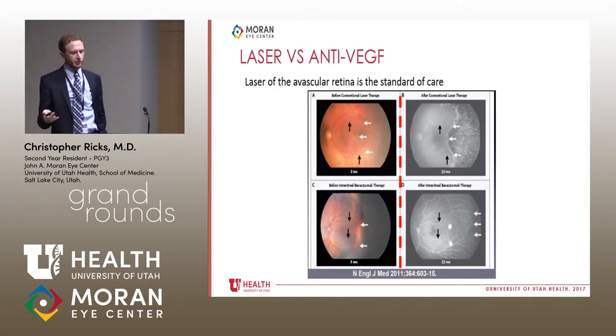The other option is anti-VEGF treatment. Looking at comparative images: before and after laser treatment, you can see where the ridge was and where laser was applied — vascularization stopped there, effectively halting progression. With anti-VEGF treatment, you can see where the ridge was, and after treatment the vessels continued to progress all the way out to the far periphery.